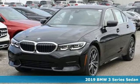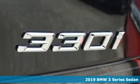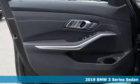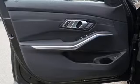Here's the new 2019 BMW 3 Series — nothing short of remarkable. Every element evokes a distinct sense of luxury, intelligent engineering, and performance.